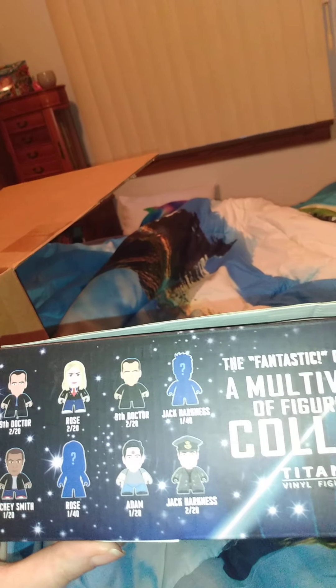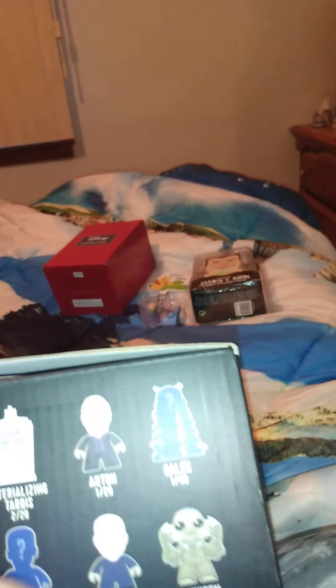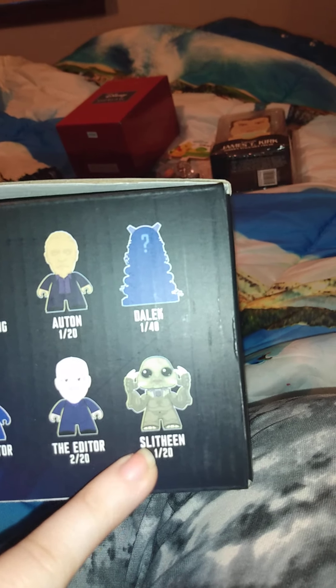I didn't get it in the title box, but they sent it in this box. This is what is in this collection: we have the 9th Doctor, we have Rose, the 9th Doctor again, we have Jack Harkness, we have Mickey Smith, we have Rose in a different pose, we have Adam, Jack Harkness again, and a whole different variant. We have the Empty Child — I'm looking forward to that, I liked that episode. We have the Materialized TARDIS, the Dalek, Cassandra, and the Doctor in a different form. We have the Editor and the Slitheen.